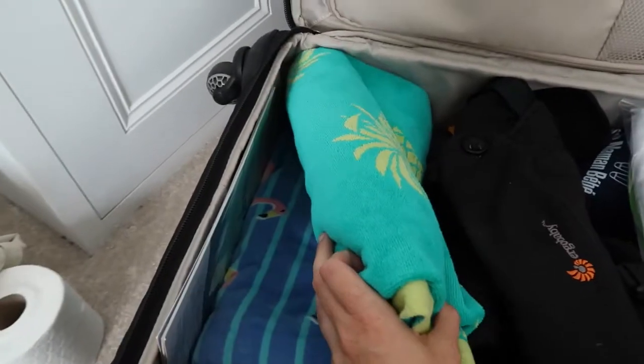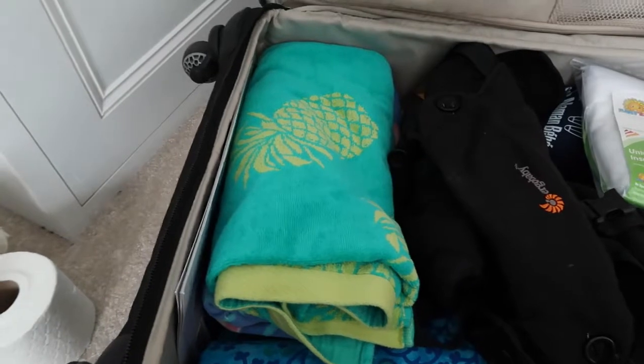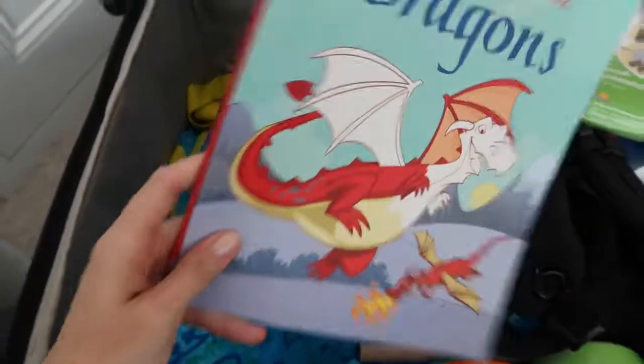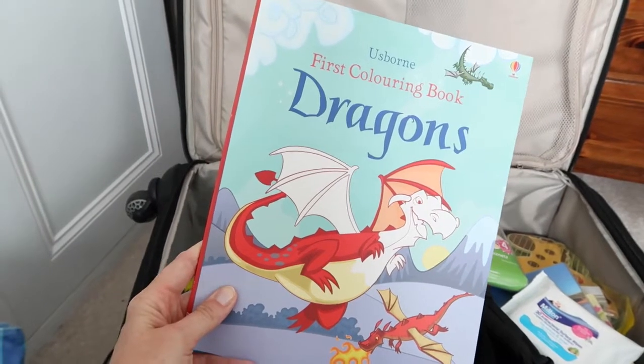I've got a random canvas bag that I thought could be used for laundry. I've also got two thick beach towels — I think they've got towels at the place we're going to, but I thought it'd be handy to have a couple of nice thick ones in case we're going off anywhere.